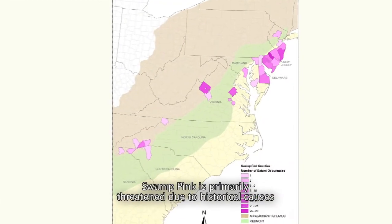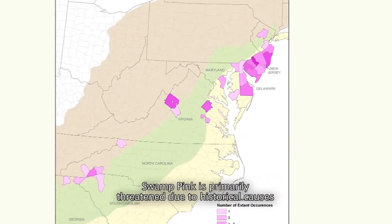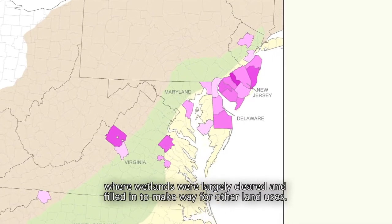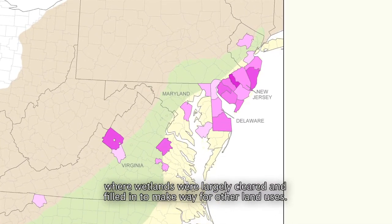Swamp Pink is primarily threatened due to historical causes where wetlands were largely cleared and filled in to make way for other land uses.